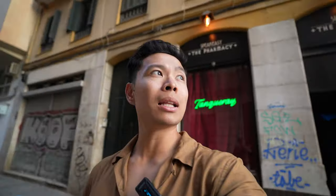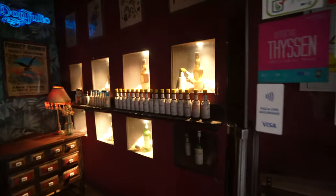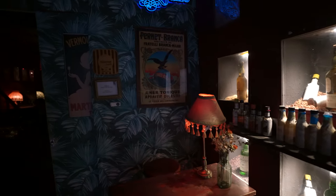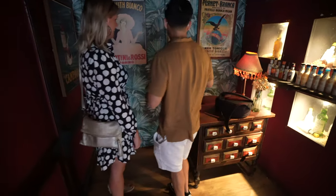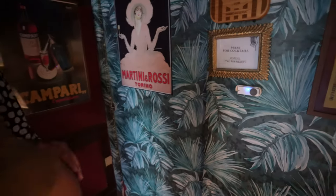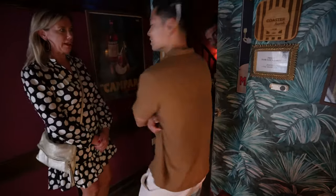We're getting diverse on this Malaga tour — not just traditional wines and food. We're checking out a speakeasy called The Pharmacy for some cocktails. It smells like incense from a church in here. In typical speakeasy fashion there's an interesting entrance — they have a doorbell. Press for cocktails! Let's see if someone answers.